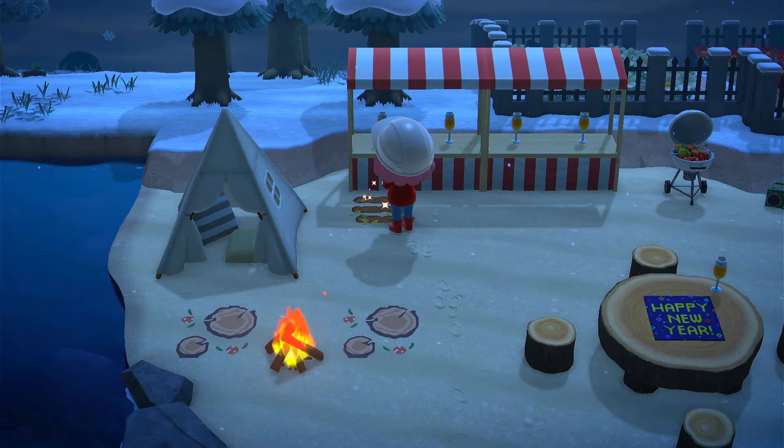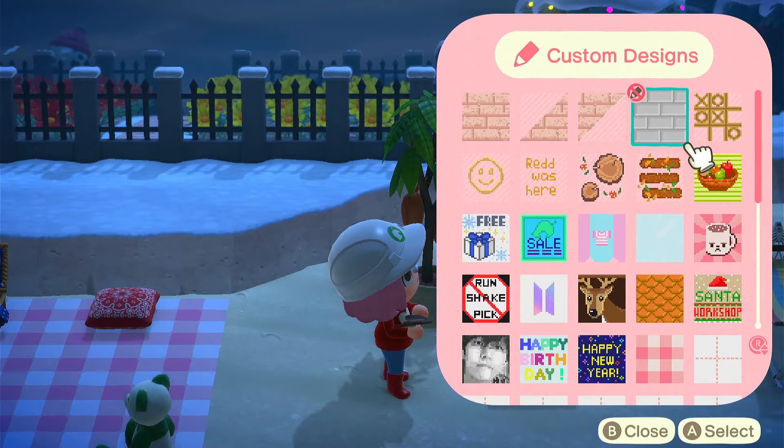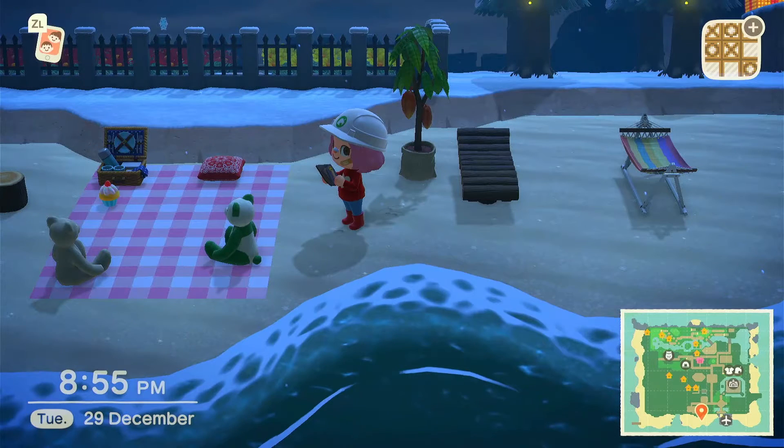Then I put down some pathways in front of the stalls so it'd be like there's a queue, adding more texture to the beach. Then I started to put down some noughts and crosses that I found in Able Sisters, and also some smiley faces, but they didn't really look as good as the noughts and crosses.